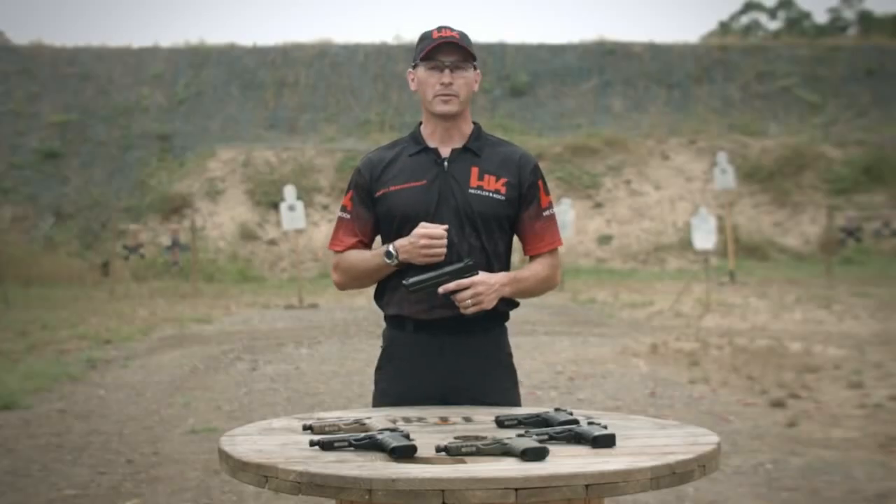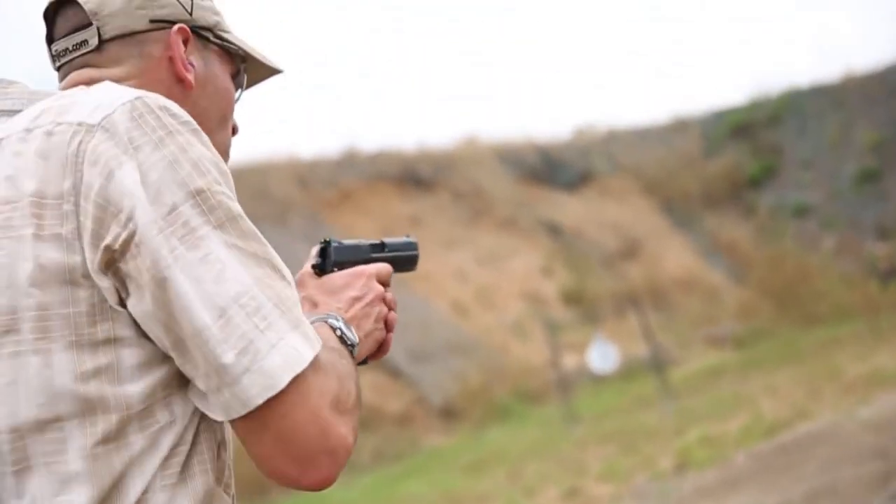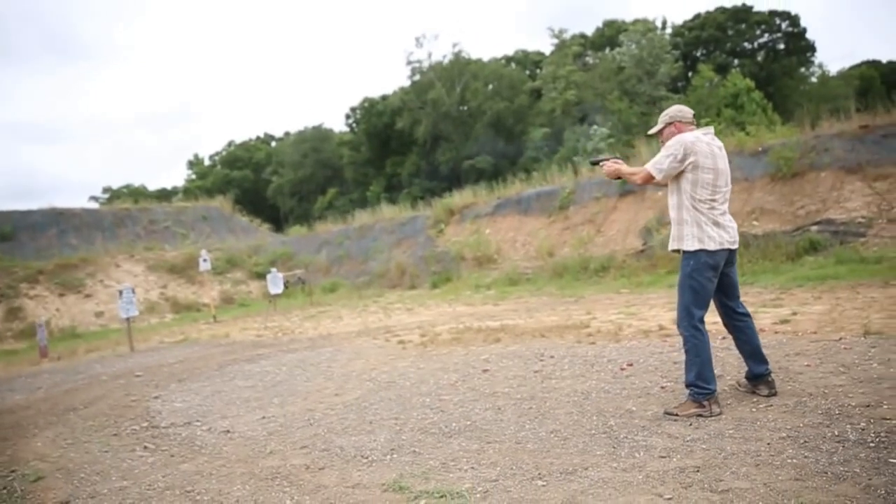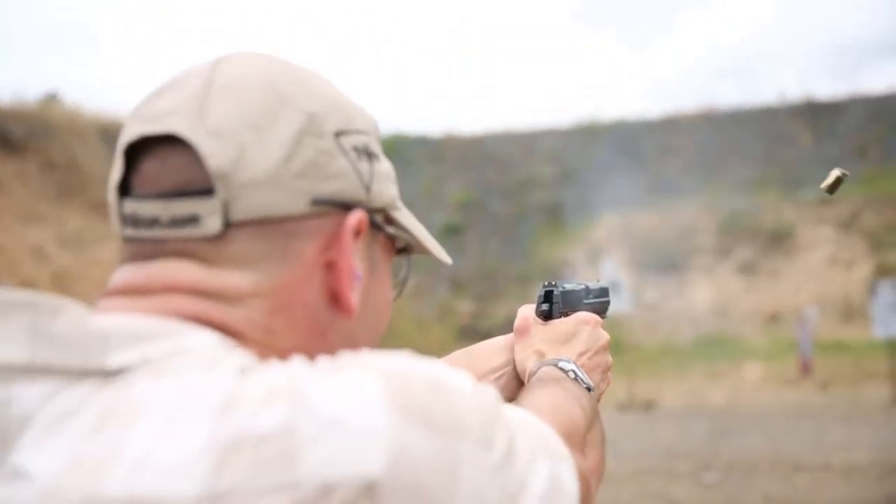The H&K 45 features a smooth trigger pull and robust construction, built to withstand the rigors of intense shooting sessions. With its high-capacity magazines and advanced sighting systems, it excels in accuracy and control. When it comes to a legendary and trusted firearm, the Heckler and Koch 45 stands tall as a testament to quality and performance.